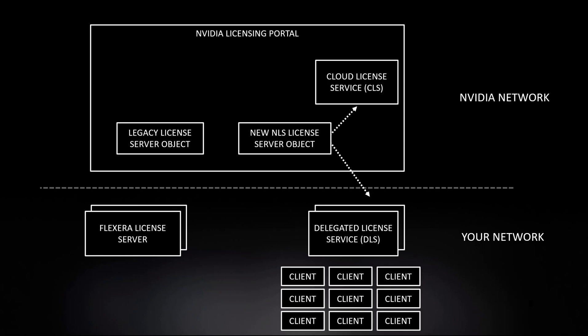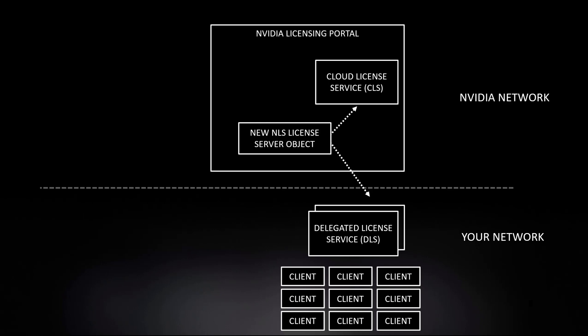Once this part of the process is over, we can then decommission the Flexera licensing server and we're now in the wonderful new world of NLS. So that's a quick overview of the process to move from the Flexera-based license server, or legacy license server, through to the new NVIDIA licensing service.